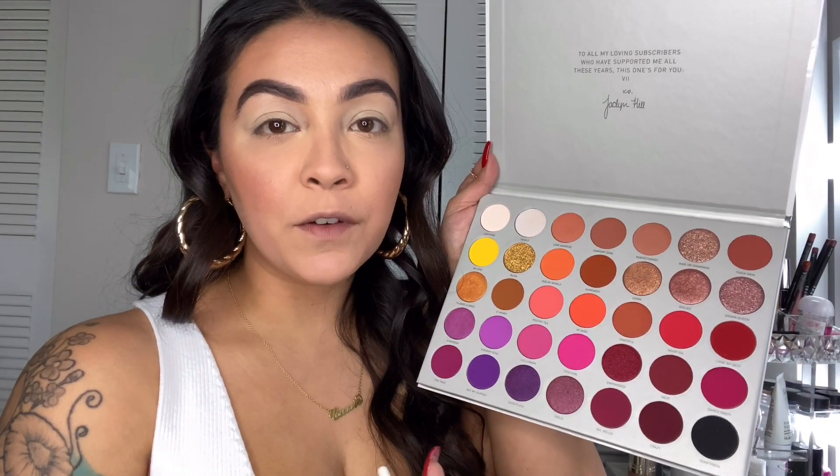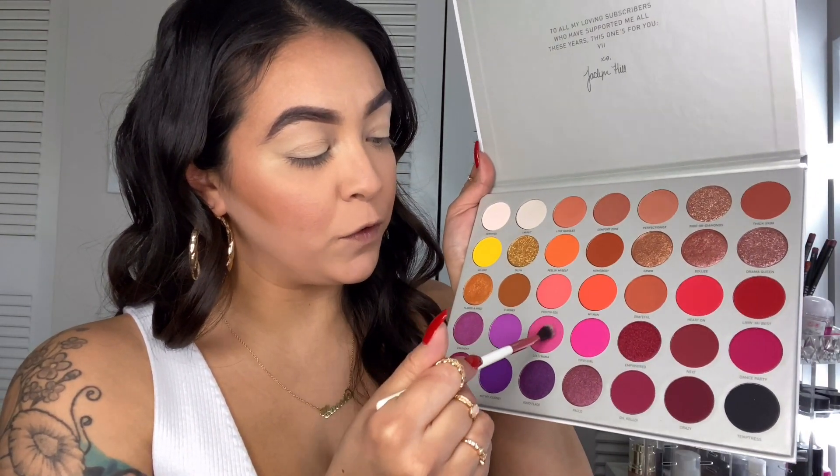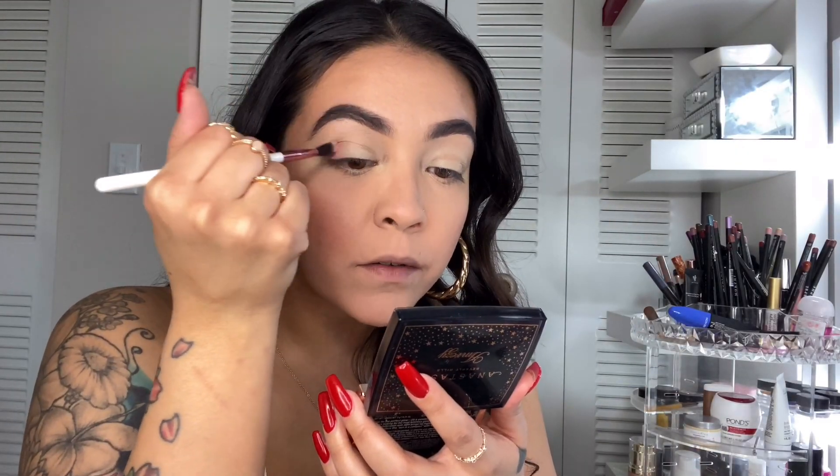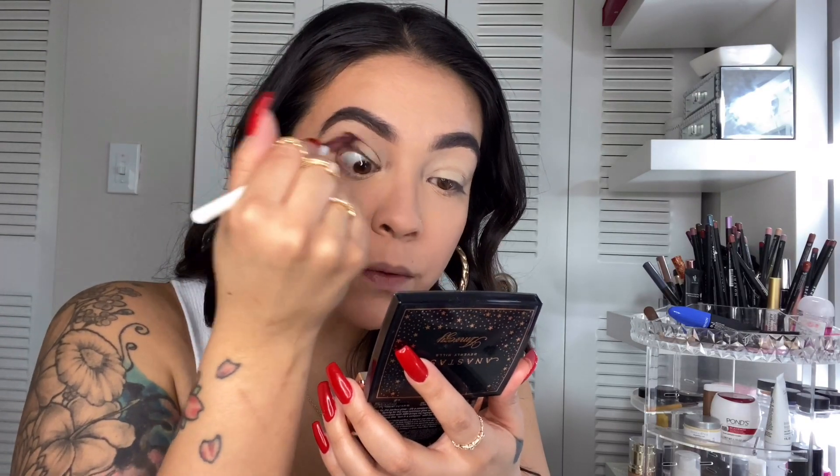So in the Jaclyn Hill Volume 2 palette, I'm just going to take Lollimama, which is this beautiful pink right here, and just run that into my crease. Just going to run that right in here and blend it out. These shadows are very, very pigmented, which I absolutely love.